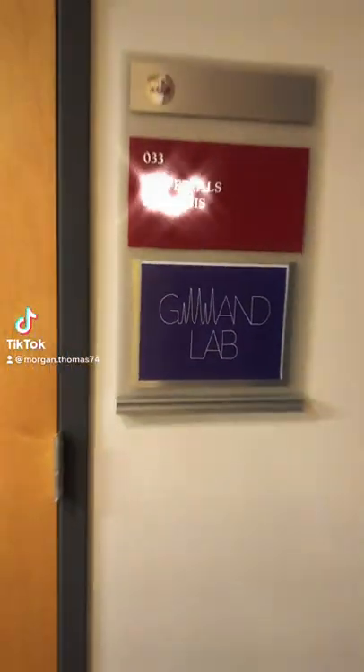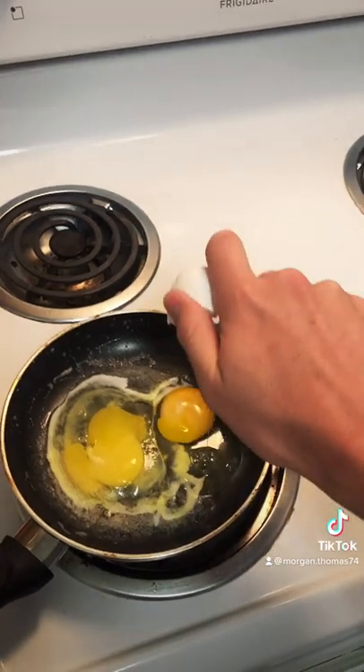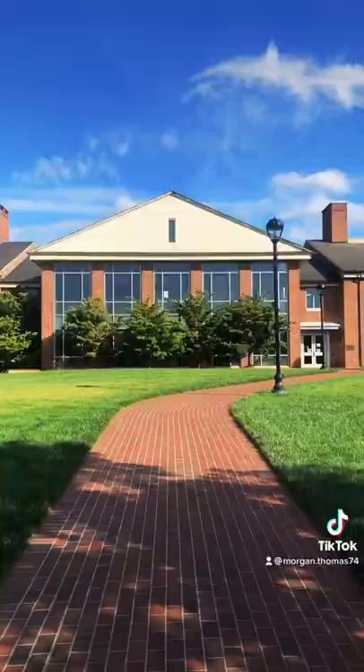A day in the life of a Furman chemistry research student. My name is Morgan and this is my lab partner Josh. In the morning we wake up, cook breakfast, and then head over to our lab in Plylar.